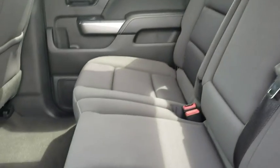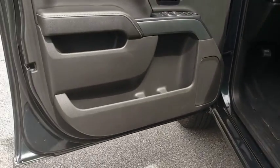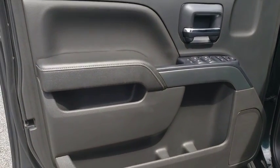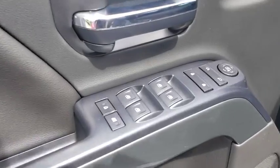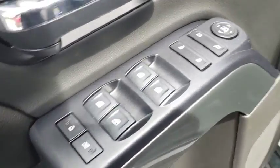Leather-wrapped steering wheel, power steering, adjustable steering wheel, floor mats, four-wheel disc brakes, cruise control, aluminum wheels, AM-FM stereo radio, power windows, power door locks, MP3 player, passenger airbag.